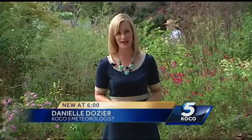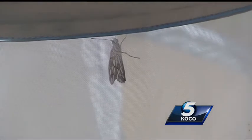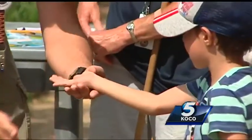Here at the butterfly garden at the Oklahoma City Zoo, they are tagging monarch butterflies in an effort to track their migration. It's a long journey from Canada to Mexico for the monarch — the longest migrating butterfly in the world — and the population has been cut in half in the last 10 years.